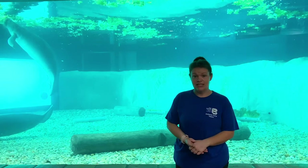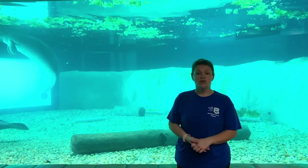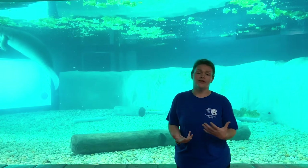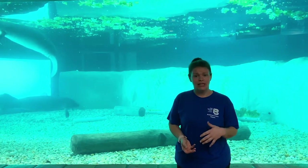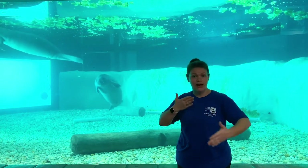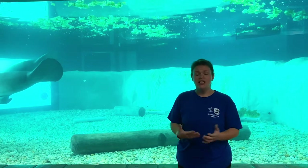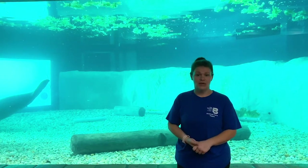Manatees can also get entangled in things like crab traps and fishing line, as well as ropes, nets, and other fishing gear — anything in the waterways that's hanging or dangling and could get caught around their flippers or tails. This often happens when they're eating, since they use their flippers a lot like we use our hands to pull food into their mouths. Making sure we provide them with the safest and cleanest home possible is always the best idea.